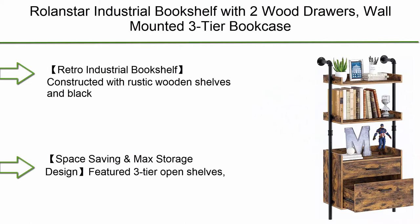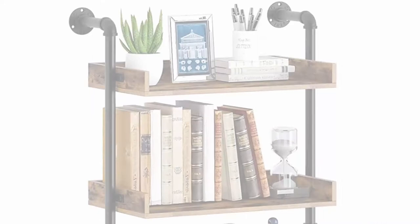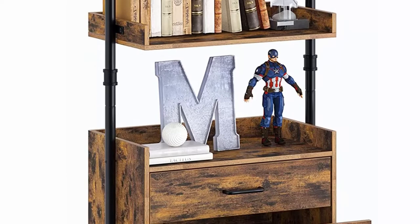Top 8: Rollinstar Industrial Bookshelf with 2 wood drawers. Wall-mounted 3-tier bookcase with stable metal frame — a display storage rack for the living room. Retro accent furniture at 9.9 inches depth.